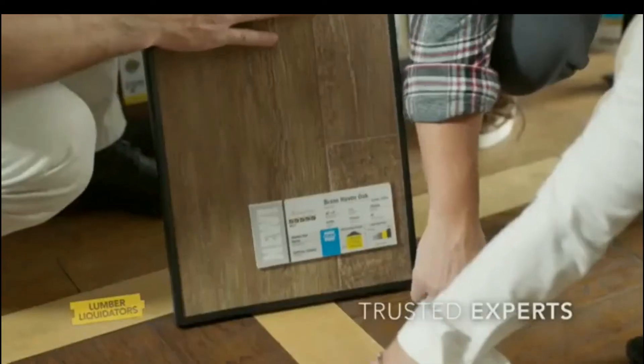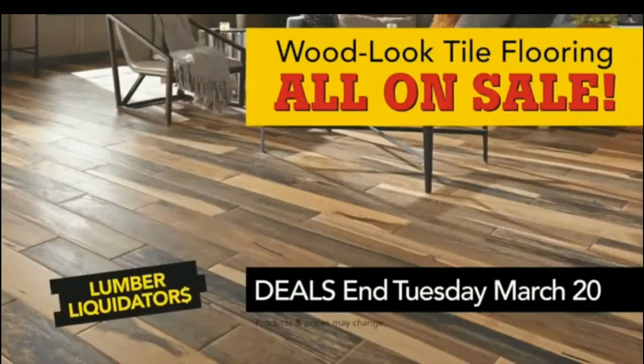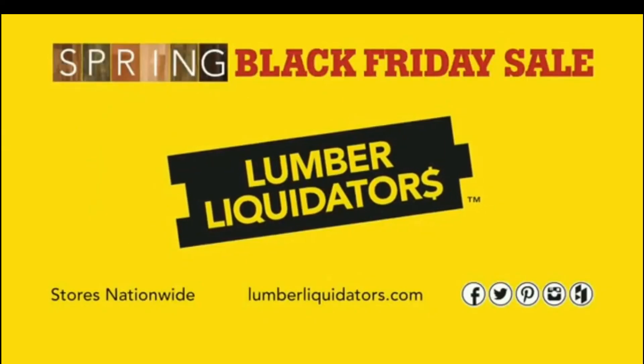Who else but America's hardwood flooring experts to bring you the most authentic wood-look tile, all backed by the unbeatable value we're known for. Right now, all Avella wood-look tile is on sale up to 50% off at Lumber Liquidators' Spring Black Friday Flooring Sale.